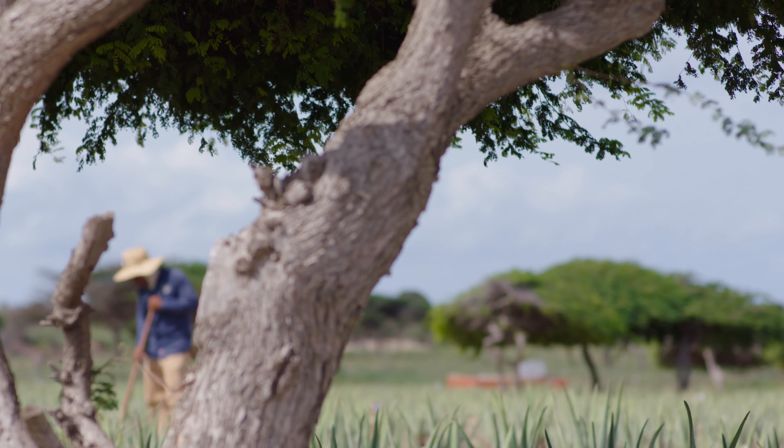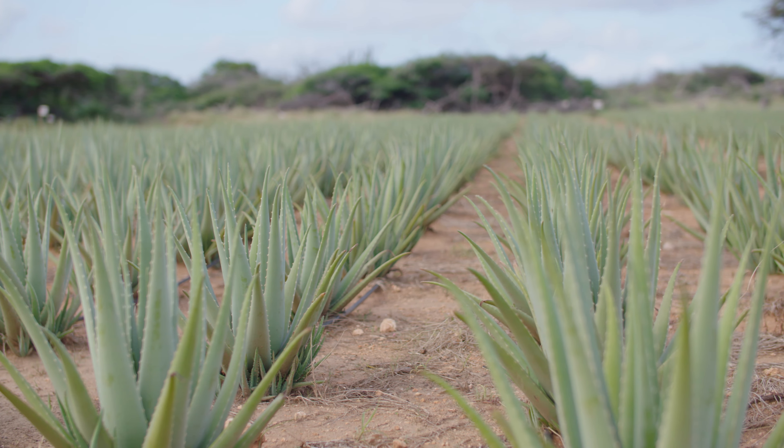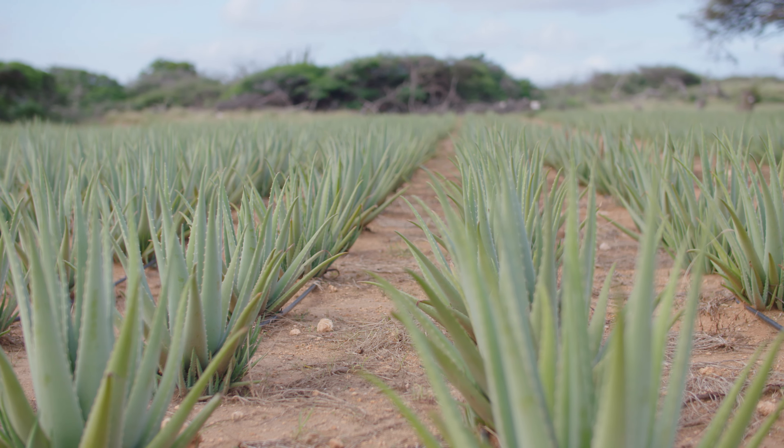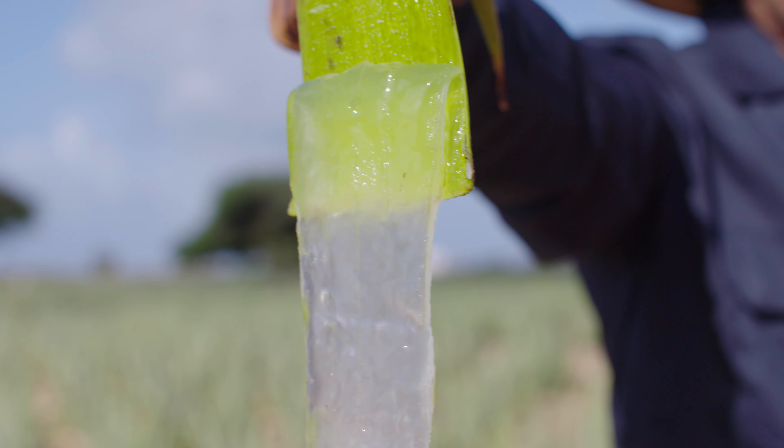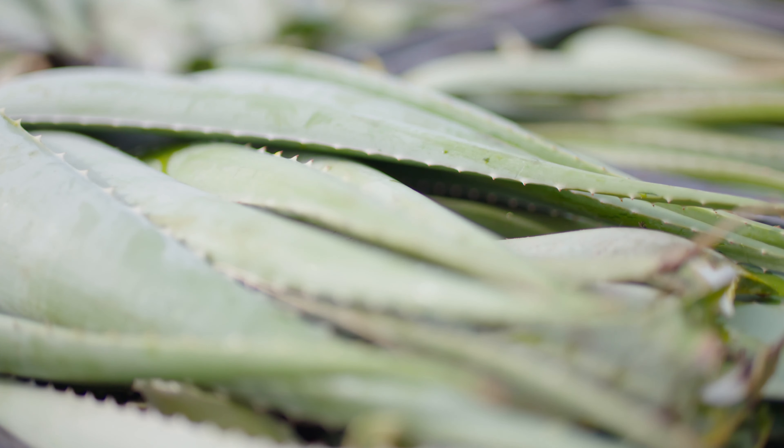The secret to Alhadron's unparalleled effectiveness? Simple. Alhadron is packed with 45% fresh aloe vera gel from Aruba. Today, aloe vera is one of the most powerful hydrating remedies available, and given that Aruba's climate and soil intensify the plant's concentration of vitamins,